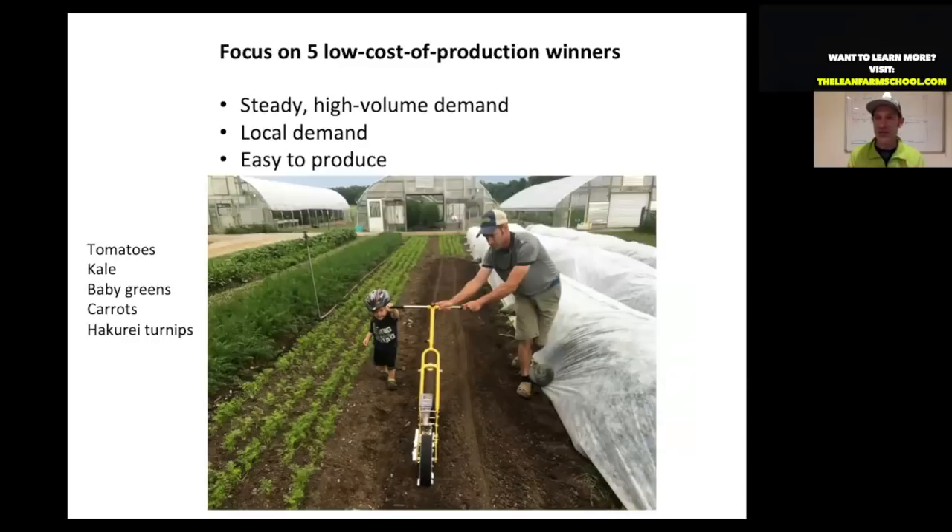On our farm, the consistent winners are tomatoes, kale, and baby greens — very low cost of production because these are crops where you do one-time seeding or transplanting and get multiple harvests. Compare kale to head lettuce: you plant kale once and I've gotten as many as 20 harvests off one kale plant, versus one harvest off a head of lettuce. I focus on crops that give multiple harvests. I've also developed efficient systems for carrots and we have a strong local market for salad turnips.